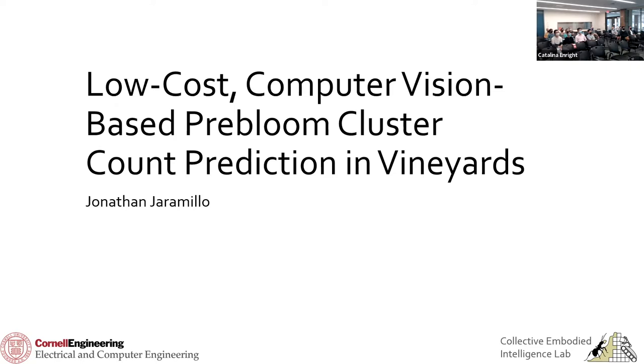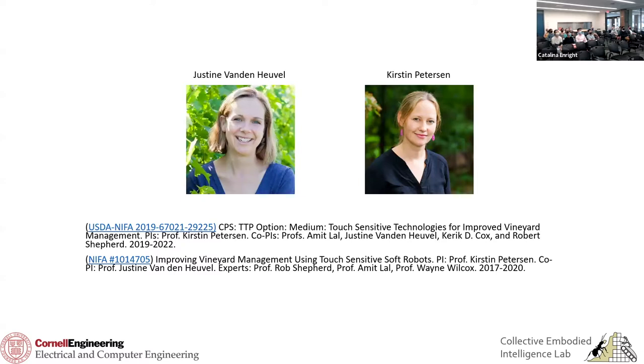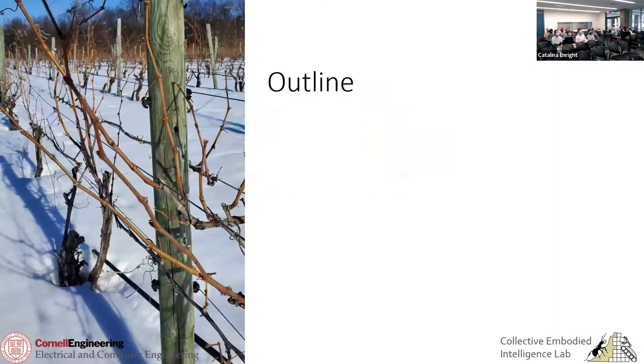Anyone studying viticulture? Okay, well, that's good for me. I just want to start by acknowledging Justin Ben, Google, and Chris Peterson, who are the PIs on this project and secured funding from CETA and NSF. I just wanted to acknowledge that.